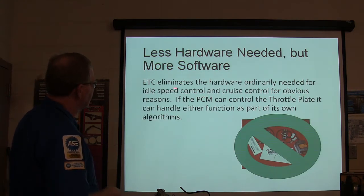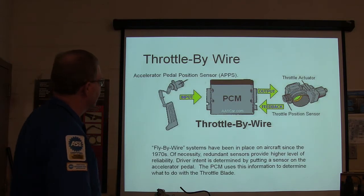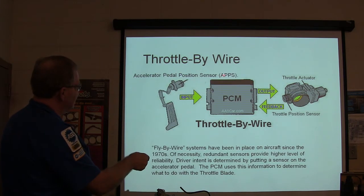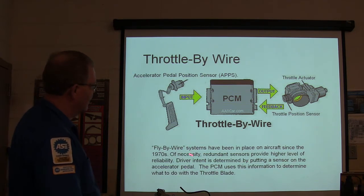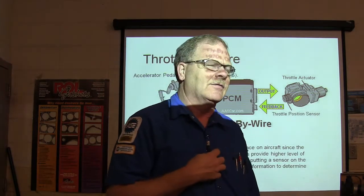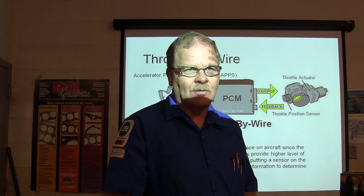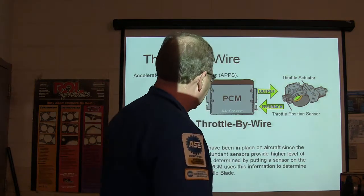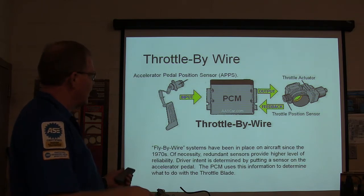With electronic throttle control, less hardware is needed — software eliminates the hardware for idle speed control and cruise. Fly-by-wire systems have been on aircraft since the 1970s; redundant sensors provide a higher level of reliability. Aircraft typically have two or three sets of hydraulics. Driver intent is determined by putting a sensor in the accelerator pedal, and the PCM uses that to determine what to do with the throttle plate.